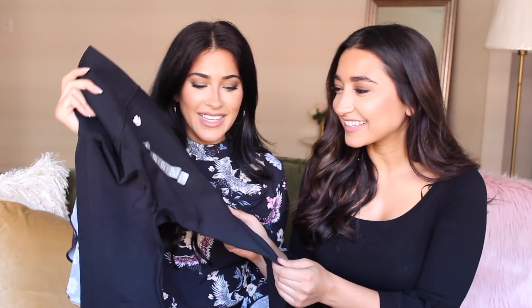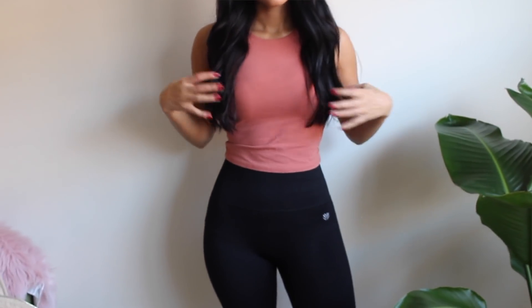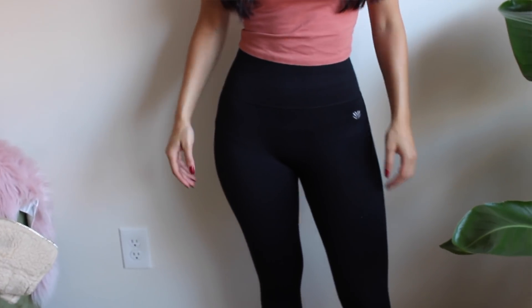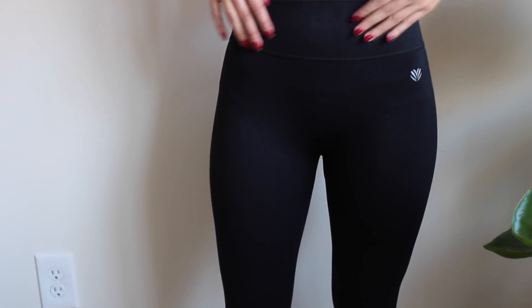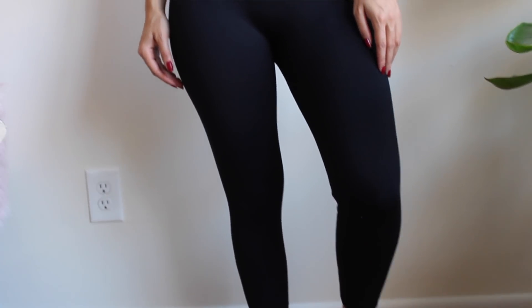I also got a pair of black cropped leggings. We've been really into working out lately with at-home workouts and lots of walking. The material on these is amazing — it's literally like Spanx, a thick stretch that sucks everything in. They look so good on, they're high-waisted, they fit beautifully, and they were only $12.90. Go get these.